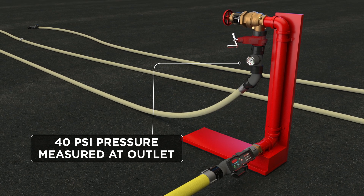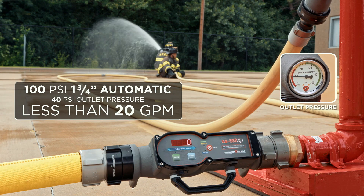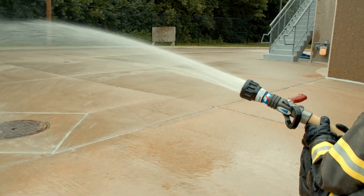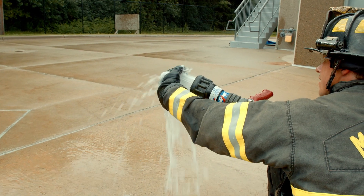Here are the numbers we came up with at 40 PSI outlet pressure. At 40 PSI for the 1¾" with the automatic combination nozzle, we weren't able to get a reading on the flow meter. The flow meter indicated zero, which basically means there was a flow of something less than 20 GPM. The firefighters at the nozzle, just like at One Meridian Plaza, were able to put a gloved hand in front of the stream and stop the forward progress of that stream.